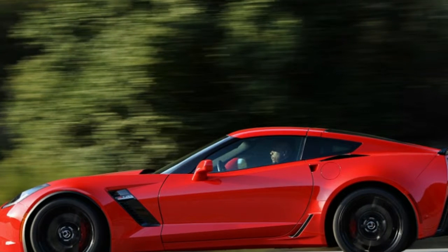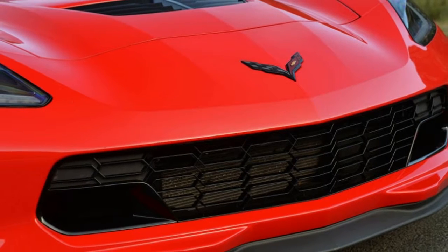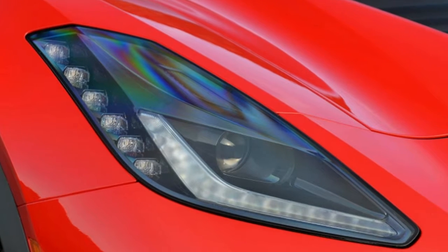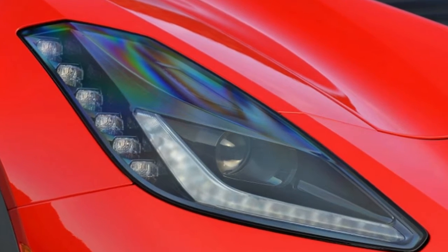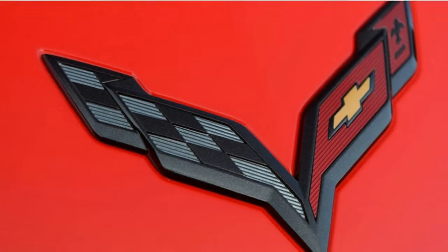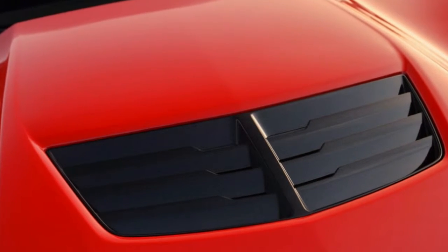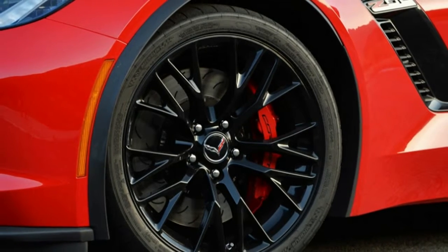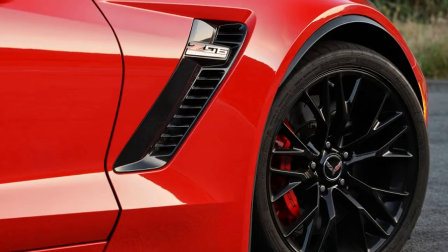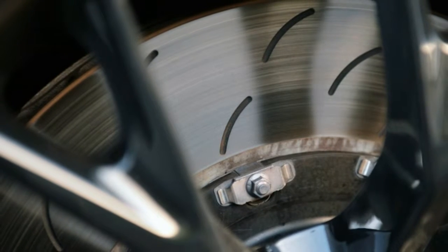The car came with an eye-watering $24,525 in options, most importantly the $7,995 Z07 Ultimate Performance Package. The package adds Brembo ceramic brakes, upgraded suspension, and a set of sticky Michelin Pilot Sport Cup 2 summer tires. Other options include $1,995 competition seats, carbon fiber trim in the $8,495 3LZ equipment package, upgraded upholstery, heated mirrors, heated and ventilated seats, and more. All in, this Z06 cost $105,115.